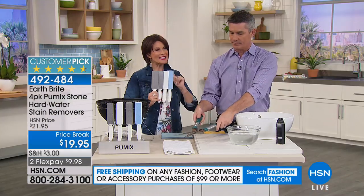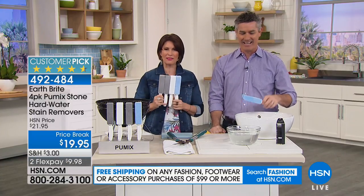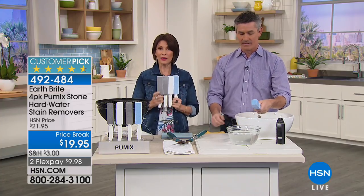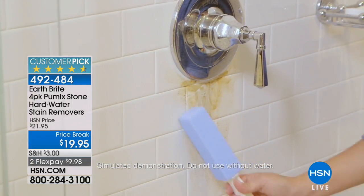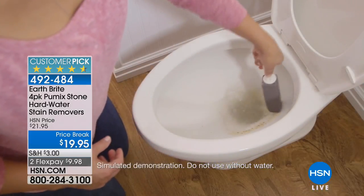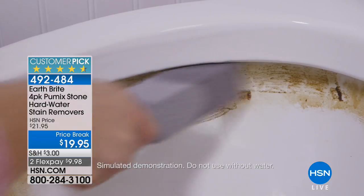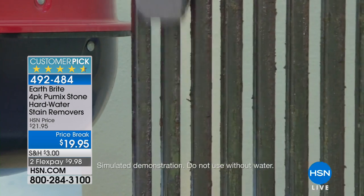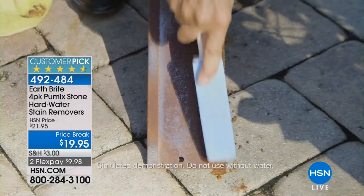Let's go out to the phones and say hello to Allison calling from Arizona who has already ordered. Allison: these are just wonderful — I got them a few days ago and started using them last night and they work fantastically. The handles were a very smart addition so you really don't have to stick your whole hand in the toilet bowl. In Arizona we have such hard water — you could clean your toilet and in two days you'll see a ring again.